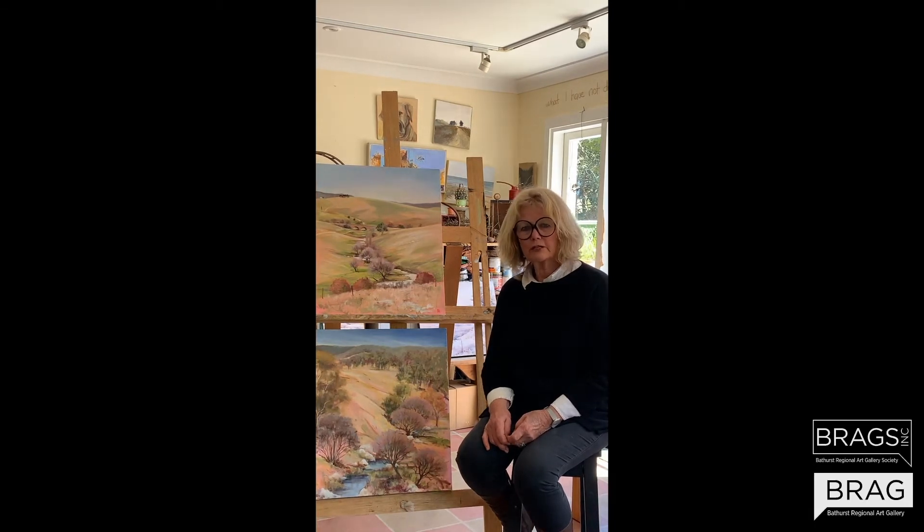I love to work in oil and watercolour. I've run art classes from my large studio in our converted shearing shed here at Rydell for over 20 years.